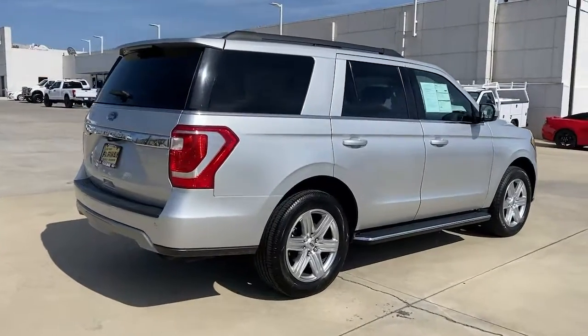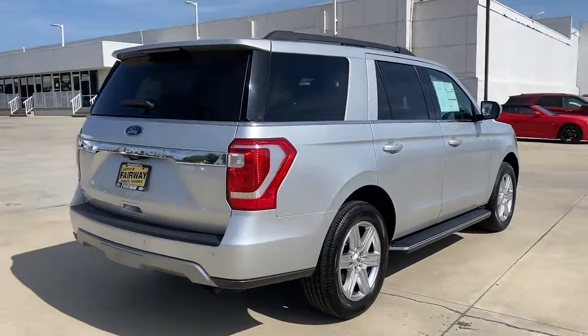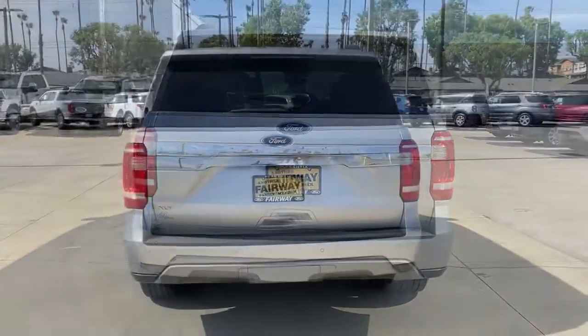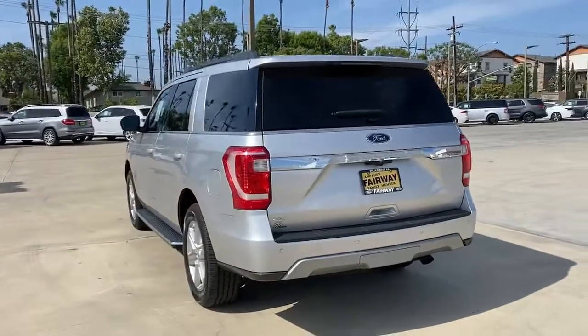Approach every adventure from a position of strength in this bold and versatile Expedition. With a spacious interior, exceptional cargo capacity, and a state-of-the-art infotainment system,